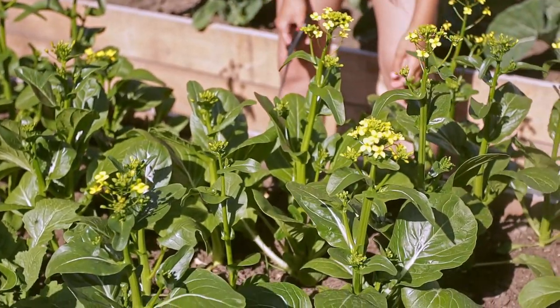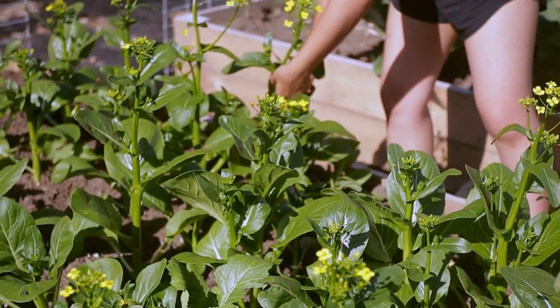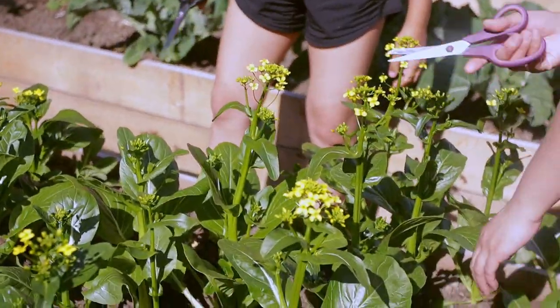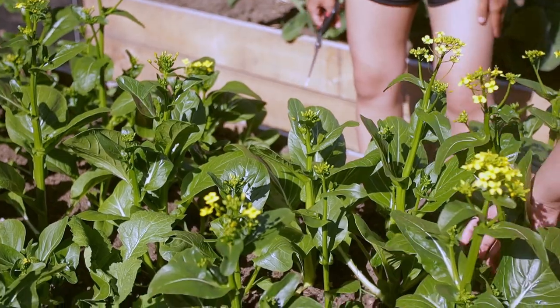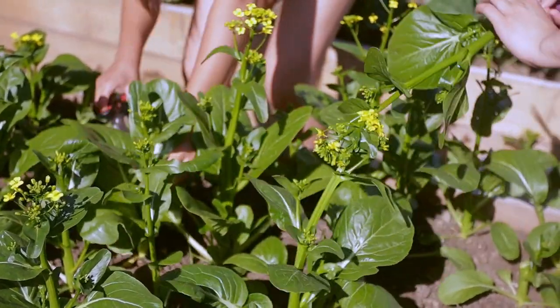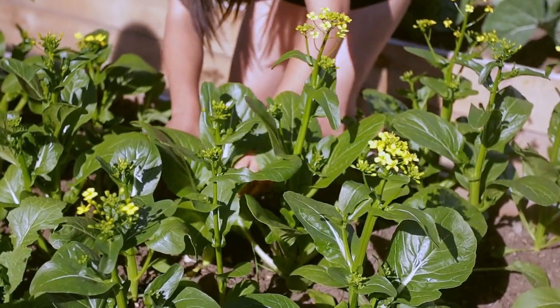Whoa, it's big! There's a ladybug on the bok choy — that's so cute. I kicked them out. No! I think they're mating.